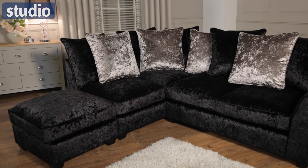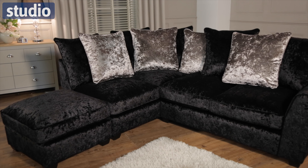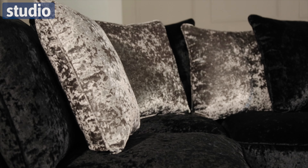Hi there and welcome to Studio.co.uk. I'm Chayaz and this is the Akira Sofa range. This range is available in a left hand corner group, a right hand corner group, a three seater sofa, a two seater sofa and a chair.